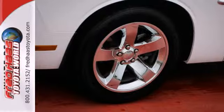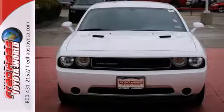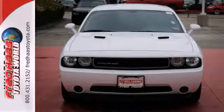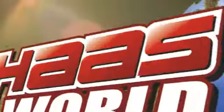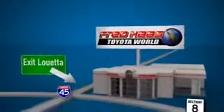Challenge conventions and challenge expectations — come in for a test drive today. Fred Haas Toyota World has been a hallmark of our community for more than 40 years. Easy to find on I-45 North at Luetta, just 2 miles north of 1960.